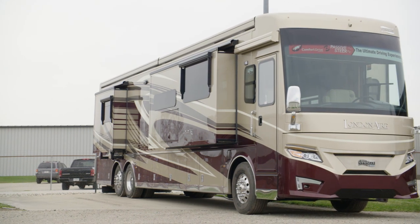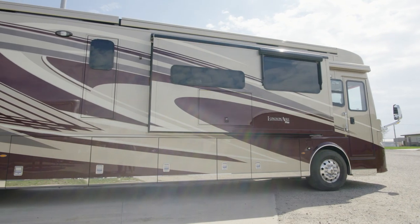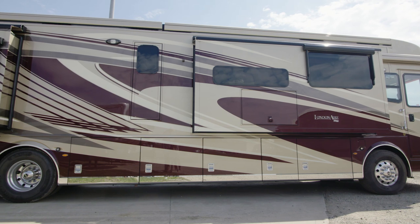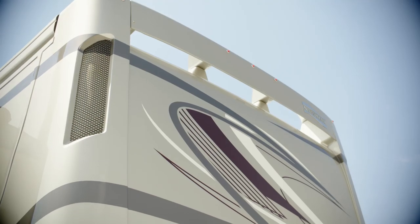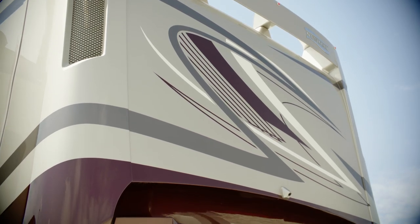Both come equipped with a 605-horsepower Cummins diesel engine, and both are welded to our exclusive Star Foundation, a steel superstructure that adds support and promises a quiet ride. Our exclusive full-paint masterpiece finish, seen here in Ravenna, decorates each London Air and is made possible by BASF and industrial finishes.